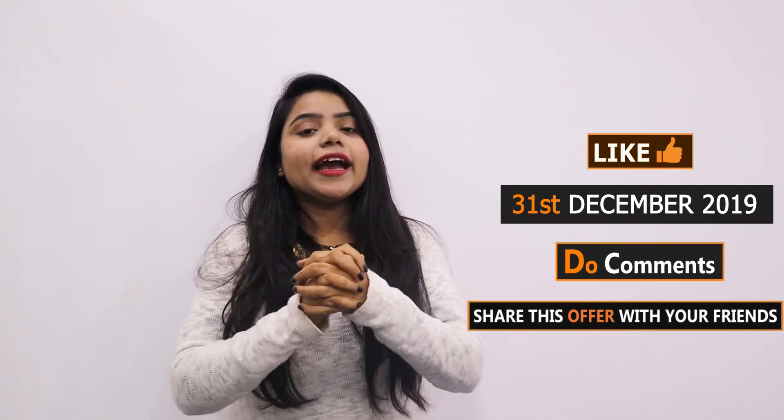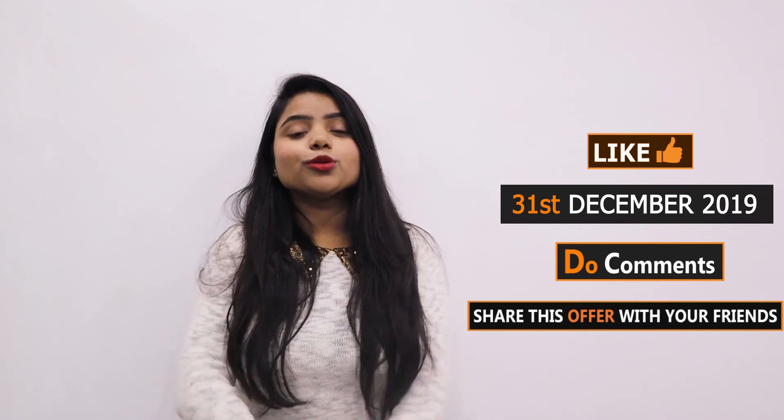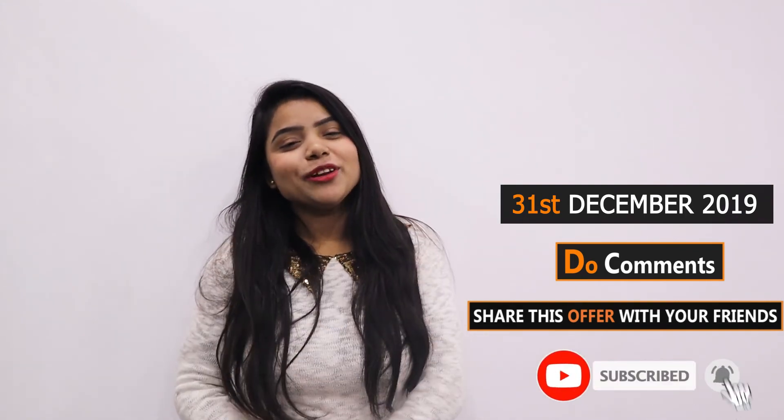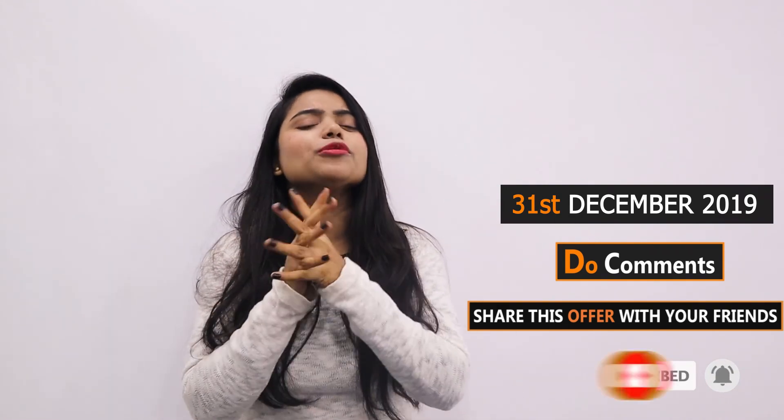If you liked this video, then like, share, and subscribe. Don't forget to press the bell icon so that next time I share such offers, you will not miss it. I will see you in the next offer. Till then, happy shopping. Bye bye.